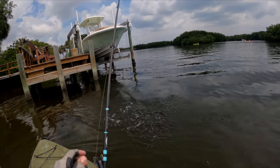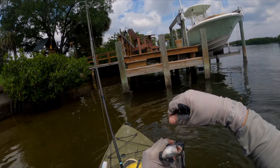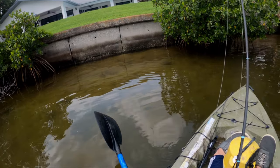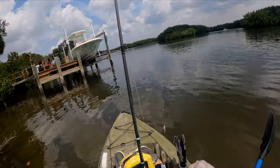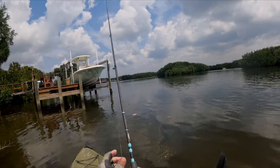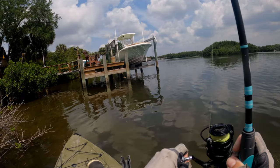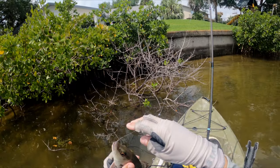That's a sheepshead — nice, pretty decent sheepshead, about 12 inches. Not sure what the limit is here, but I'm not keeping anything today. Just a few shrimp left. Getting hit like crazy down there — these mangrove snappers are super aggressive. Wow, this one's heavy — another one, probably 10-12 inches.